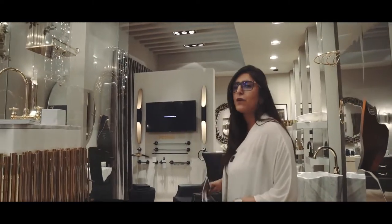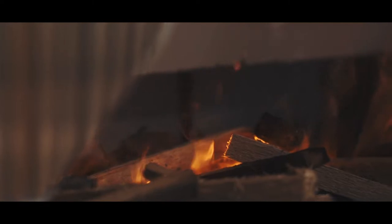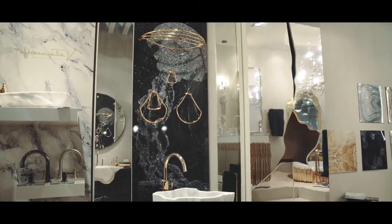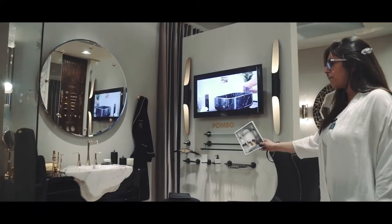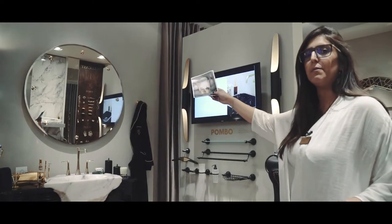We decided to present the Symphony collection in Carrara marble for this show. We are also showcasing our new brand Fogo, with a magnificent fireplace. Here you can also see our Petra collection and our new Sapphire mirror.